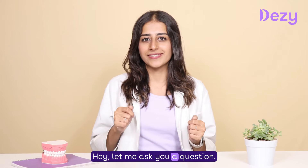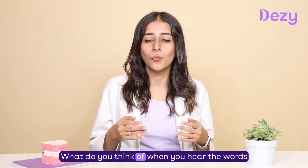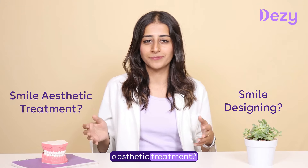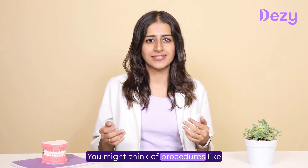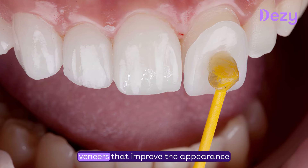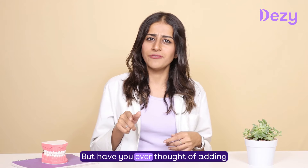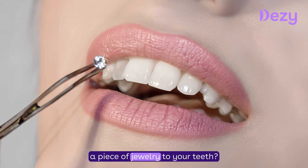Let me ask you a question. What do you think of when you hear the words smile designing or smile aesthetic treatment? You might think of procedures like teeth whitening, braces, or veneers that improve the appearance of your teeth. But have you ever thought of adding a piece of jewellery to your teeth?